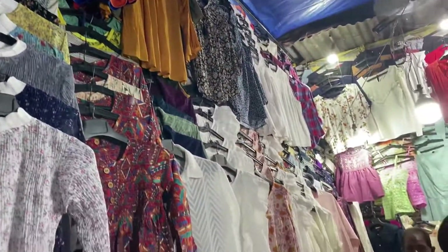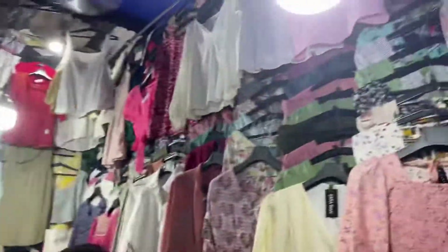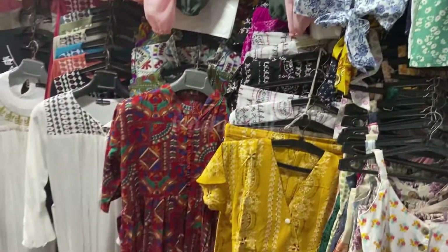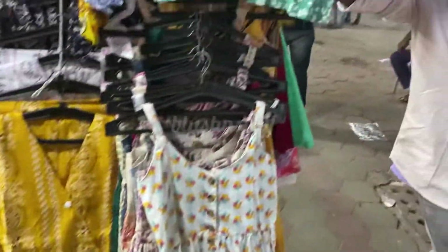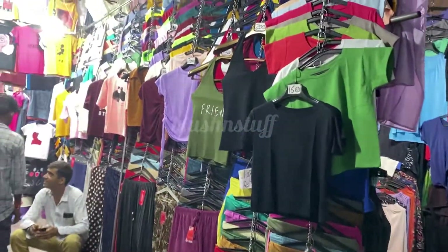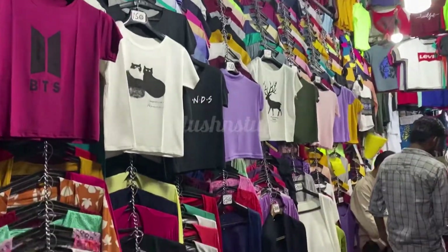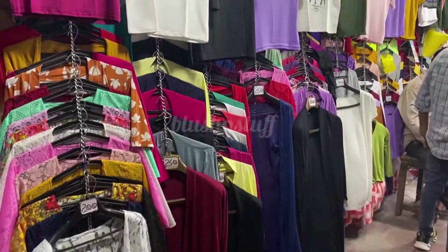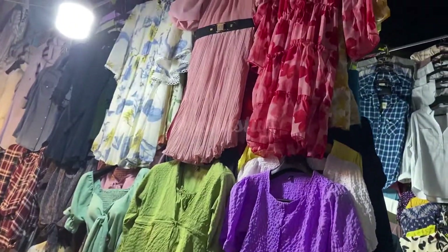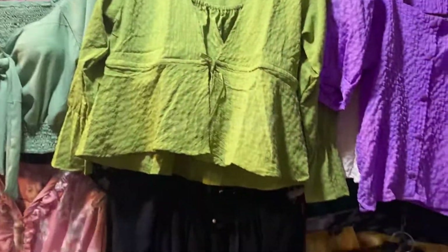Now you will see long shirts and plazos. There are different shops and in these shops you will get different variety shirts and dresses. In some shops you will get mixed clothes — co-ord sets, night suits, crop tops, and t-shirts. In this shop you will get only t-shirts with cut sleeves, and they have some shrugs so you can mix and match your outfit.